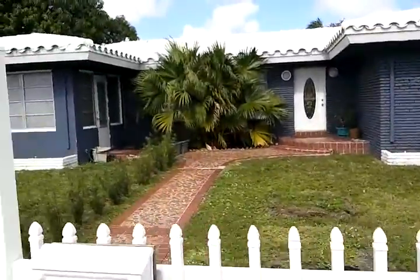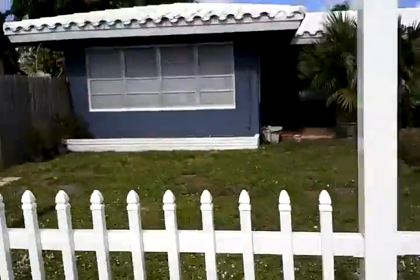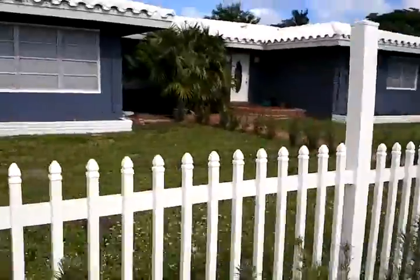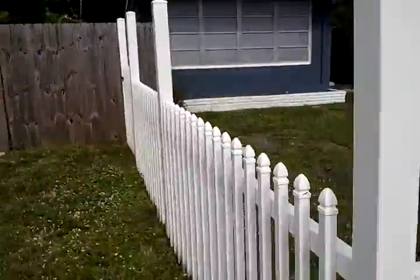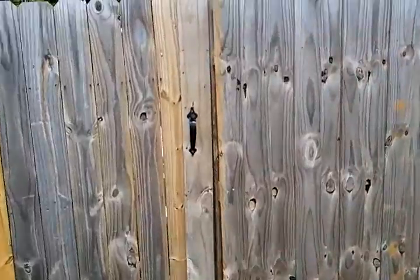This is 2029 Adams Street, Unit C. It's part of this large, beautiful home, close to downtown Hollywood, located near schools, shopping, and parks downtown.